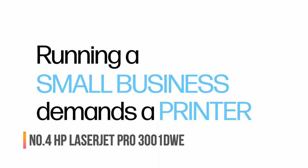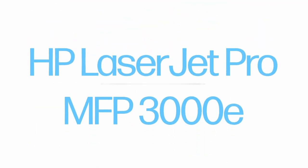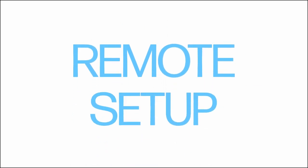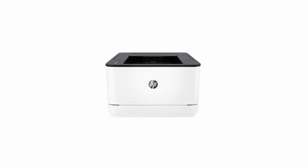Number four: HP LaserJet Pro 3001dwe. Get fast speeds and powerful productivity with the LaserJet Pro 3001dwe, with HP Plus included at no additional cost. Get laser-quality black and white printing for all your business documents. Includes HP Plus smart office features so you can set up and manage printers in multiple locations with a single dashboard.